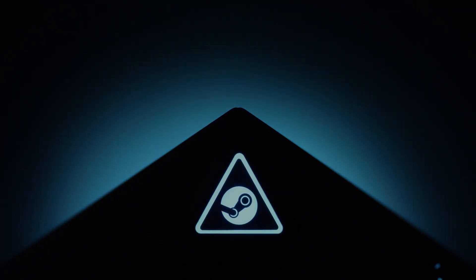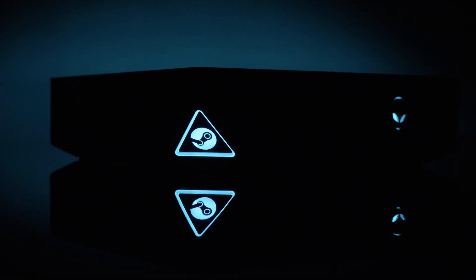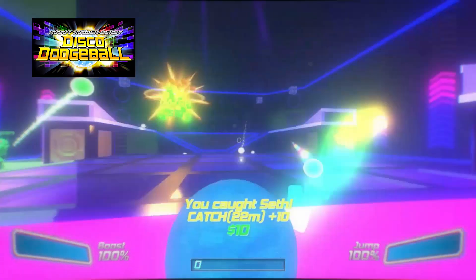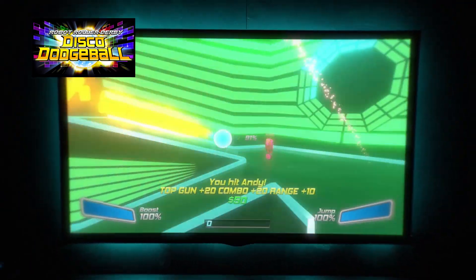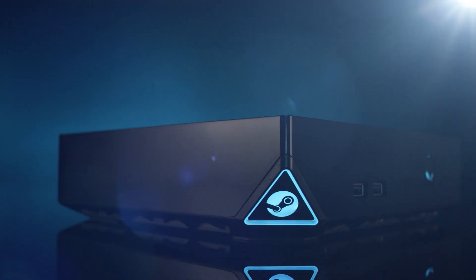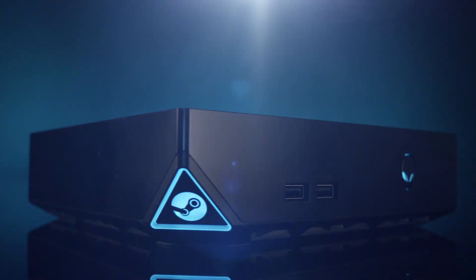From that simple idea, a new custom-built box was born, engineered specifically to reinvent the Steam experience for the living room with PC flexibility in a quiet, compact console. This is the Alienware Steam Machine.